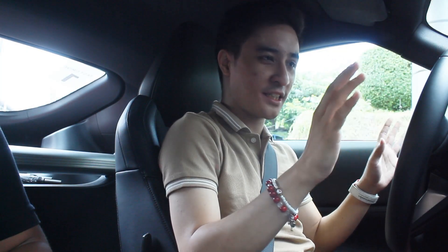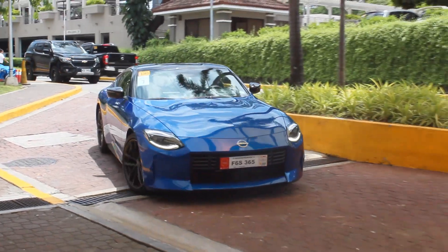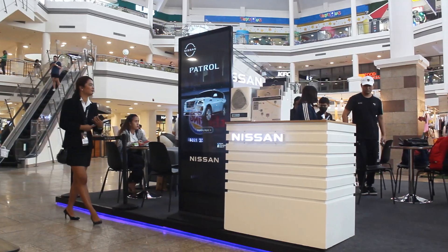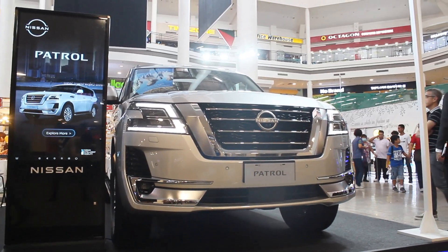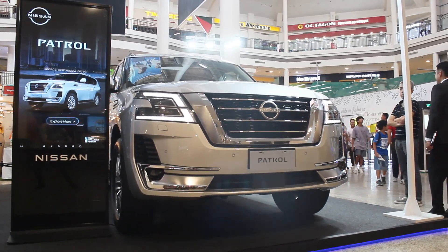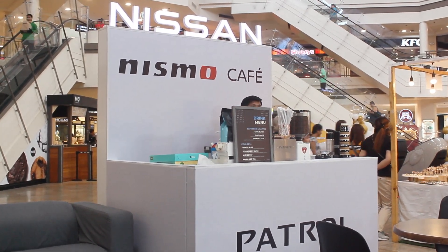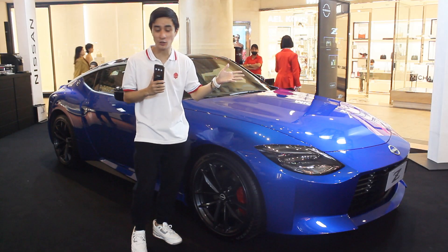Hello guys, welcome back to my channel! One of the biggest surprising drives I'll do this year is the all-new 2024 Nissan Z — we're in the automatic transmission, and you can see the paddle shifters. I'd like to thank everyone at Nissan Philippines for their VIP experience with the Nissan Z and the Nissan portal displayed here at Alabang Town Center. I already did my full walk-around tour — I think this is even the exact same car I drove a few months ago back at Rockwell.